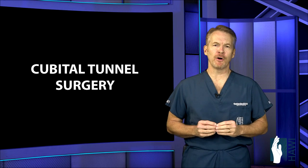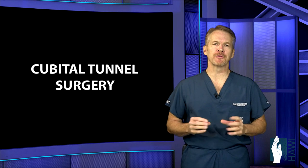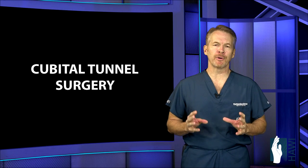Let's talk about cubital tunnel surgery. Cubital tunnel syndrome is compression of the ulnar nerve at the elbow. It's the second most common area of nerve compression, secondary to only carpal tunnel syndrome.